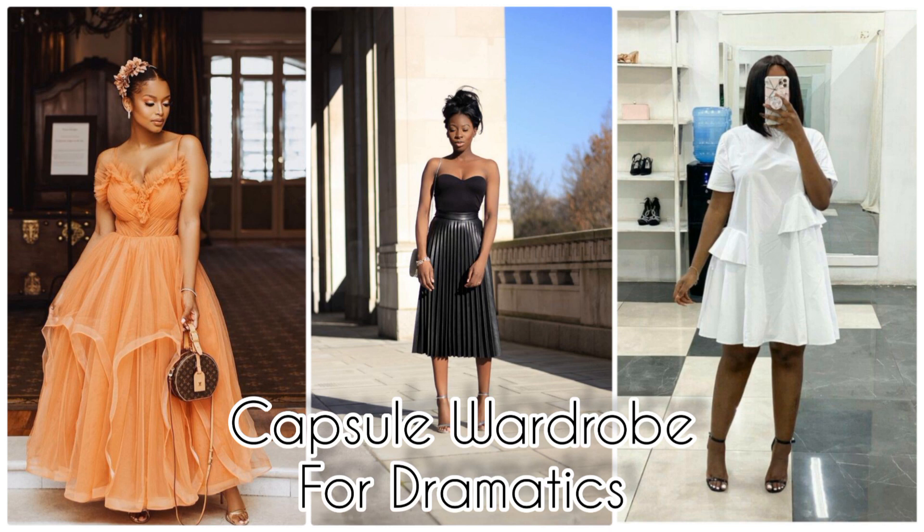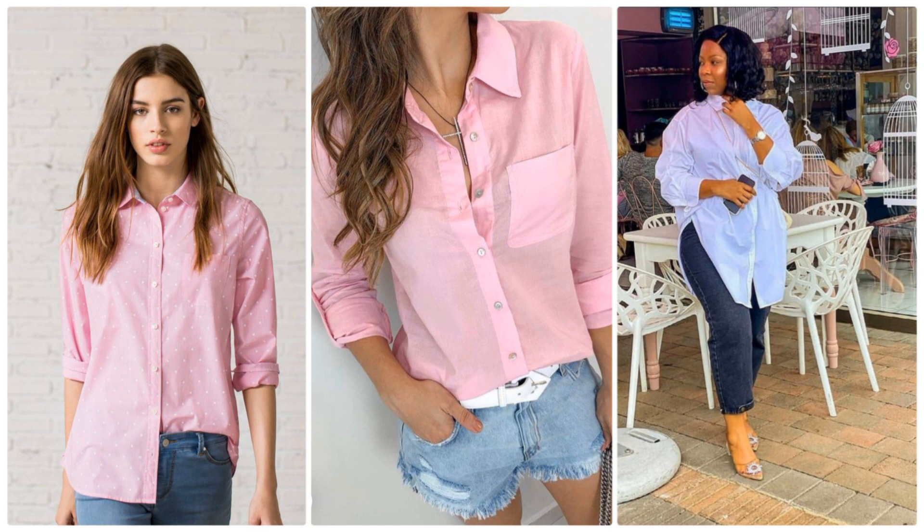The first item on our girly capsule wardrobe list is a button-down shirt — a structured button-down shirt that holds its shape, not too lightweight. Yes, the button-down shirt is amazing. White is what most of you prefer, but since you're going for a girly capsule wardrobe, you can choose a really soft and feminine color.